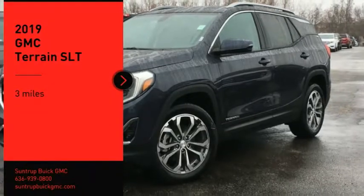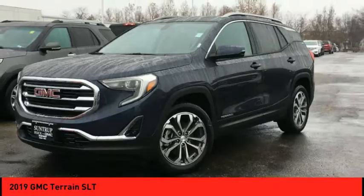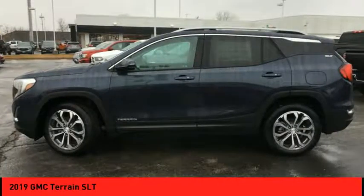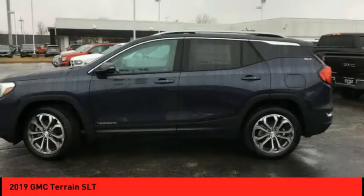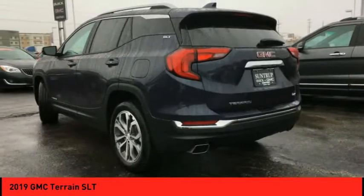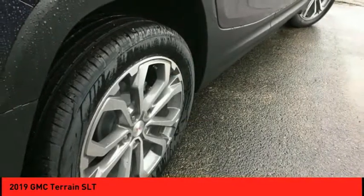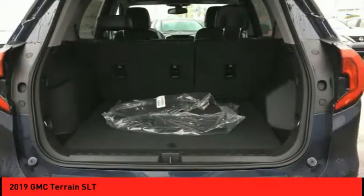Looking for the right vehicle? Check out the 2019 Terrain. The GMC Terrain combines the benefits of a crossover with the style and functionality of an SUV. Terrain offers uncompromised capability, a balanced stance, and a commanding view of the road, letting occupants enjoy a confident driving experience.